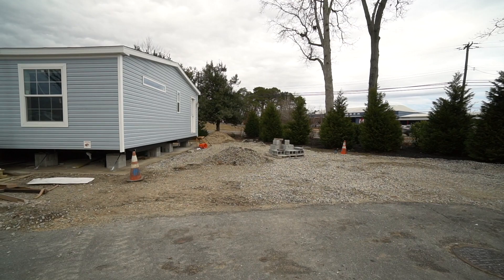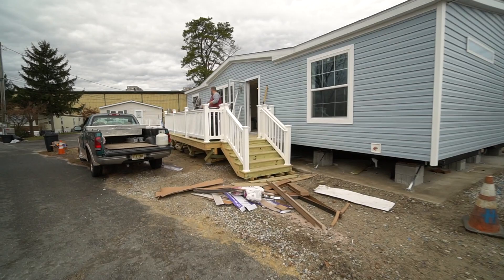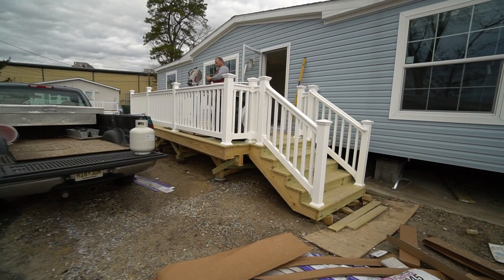All right, so the driveway will be going here — it's a two-car driveway. Hey, there's Mike, he's working on the inside and we'll see that in another minute. Did you construct the deck? No, Mike took care of the deck and he's taking care of the finish work.